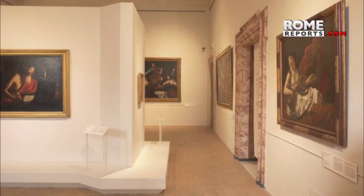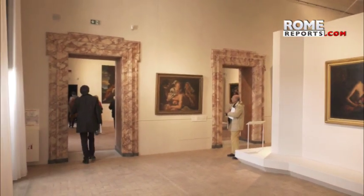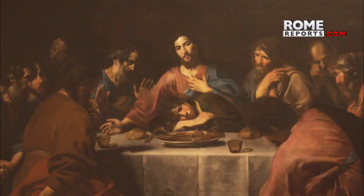Palazzo Barberini in Rome is opening a new exhibition displaying artistic masterpieces from the 17th century. It is the second installment of a project launched by the museum at the beginning of 2019. The idea is to make great works of art more accessible and interesting to the public.